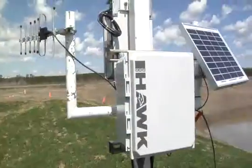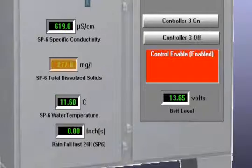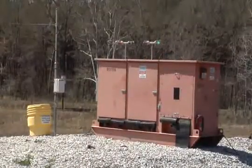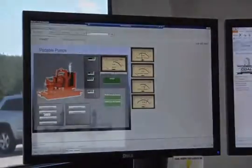The solar powered RTU at the pond is used to collect information regarding pond level, total dissolved solids, conductivity, water temperature, and battery level. This information is relayed to the main RTU at the switchgear and then on to the master SCADA system.